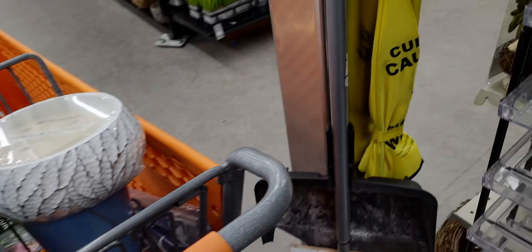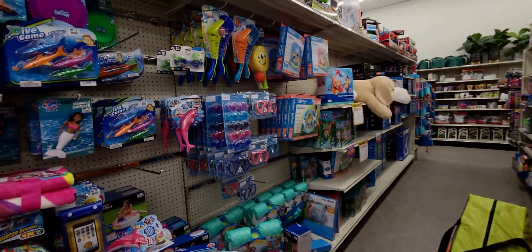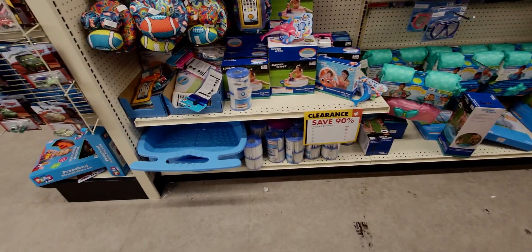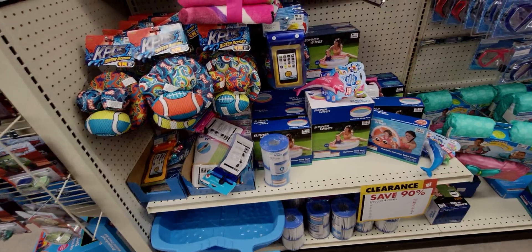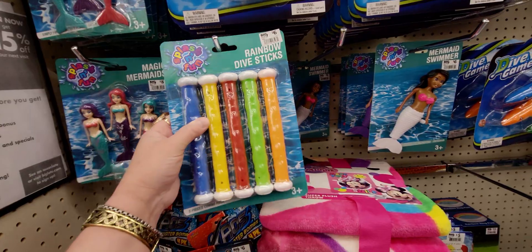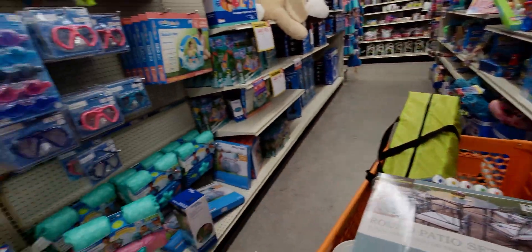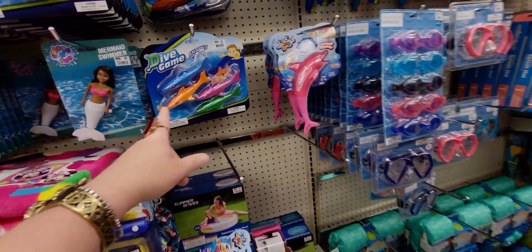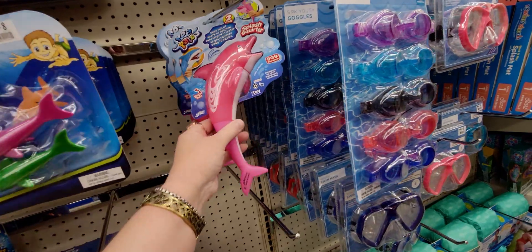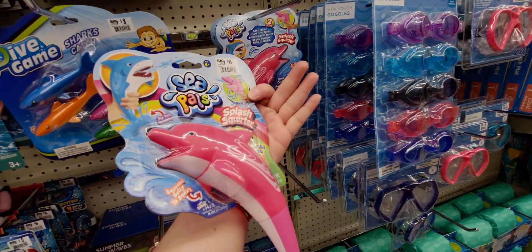Oh my gosh, this is all 90% off! 80 cents, everything is such a good deal — 60 cents, normally six dollars. These are amazing deals. 80 cents for the shark catch, and these little squirt splash squirters — 60 cents.